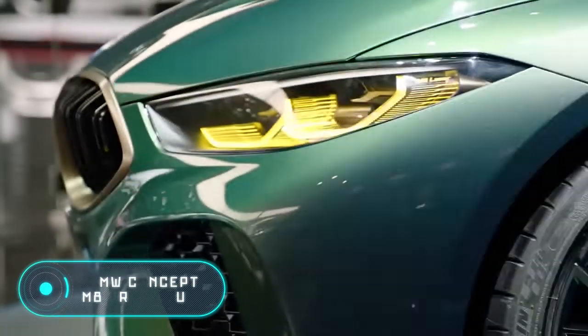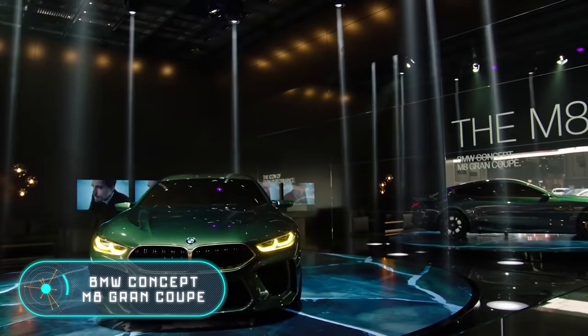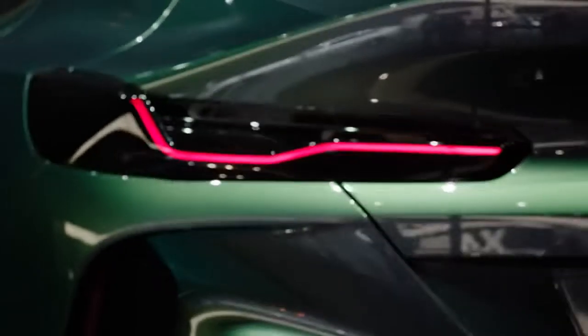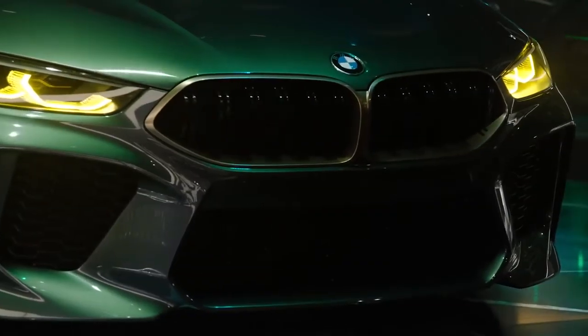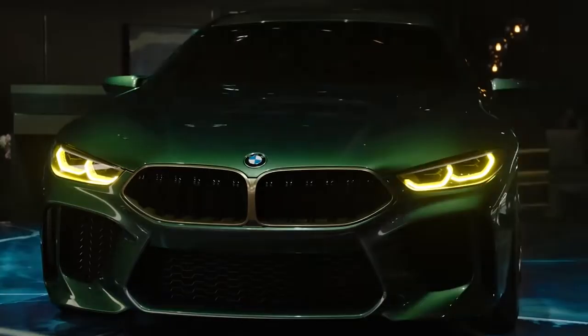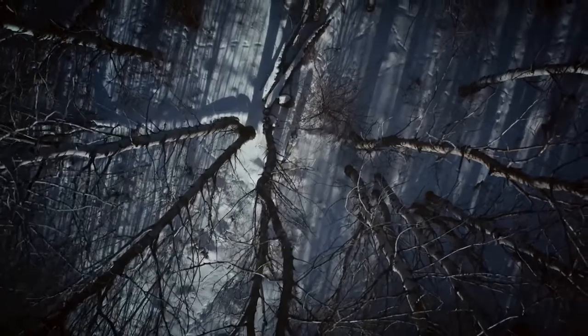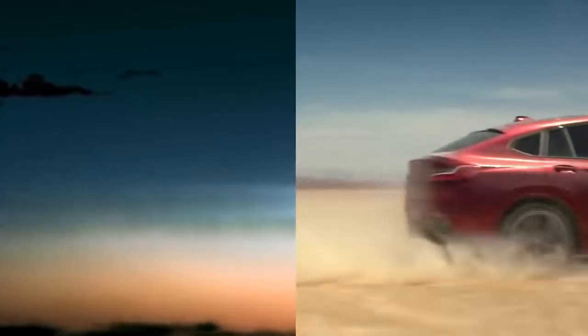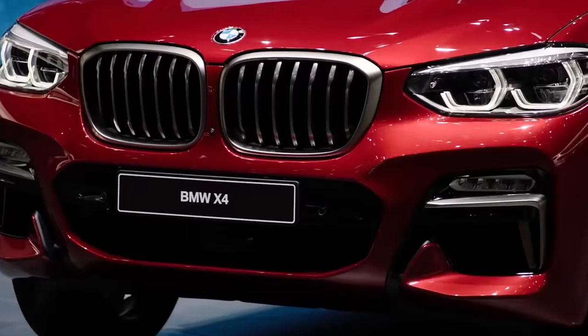BMW Concept M8 Grand Coupe. In March of this year, during the Geneva Motor Show, BMW presented a concept car which will become the future flagship of the BMW M series. They also revealed that the vehicle will go into mass production in 2019.